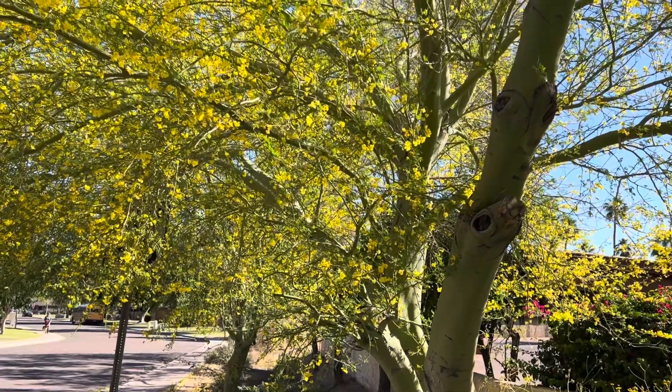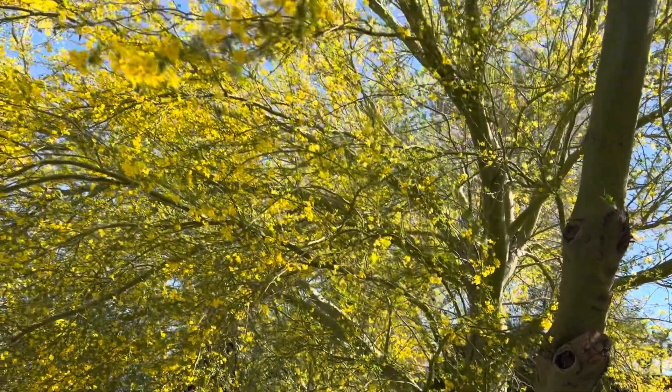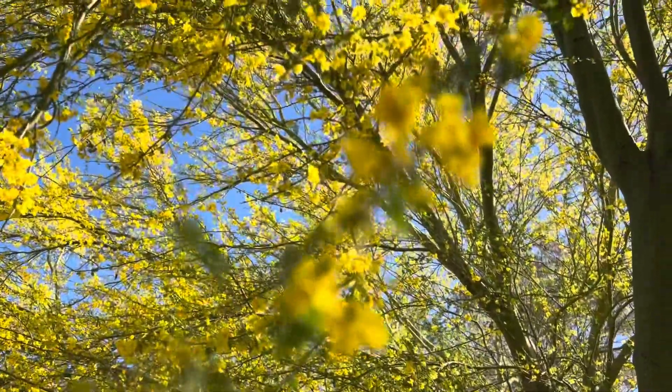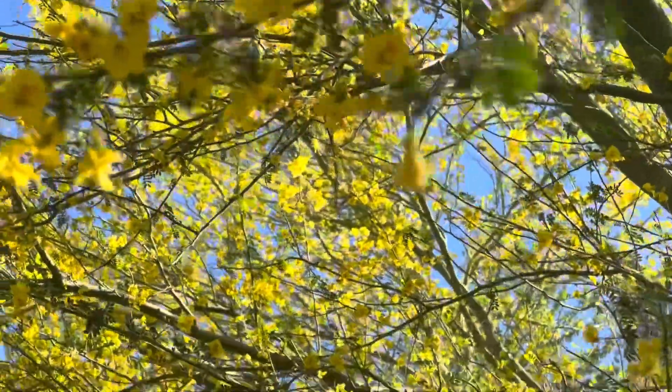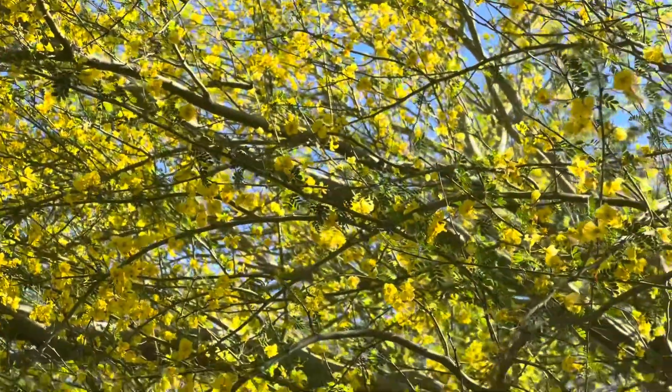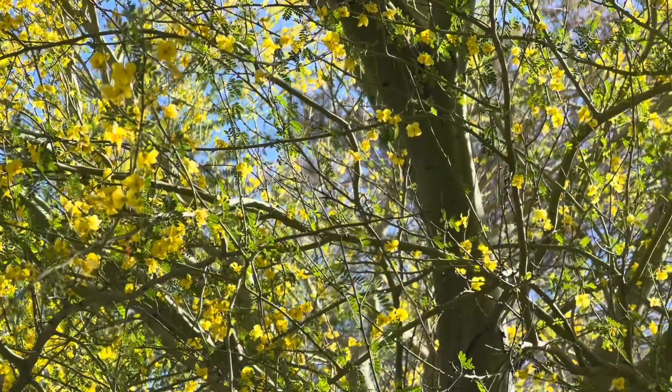They're amazing plants — super low water, meant for the Sonoran desert, obviously. They create a lot of allergies, which is a bit of a problem, but obviously they're great for the pollinators and everything of Arizona. So I highly recommend. I think the Blue Palo Verde is going to be a 9 out of 10.